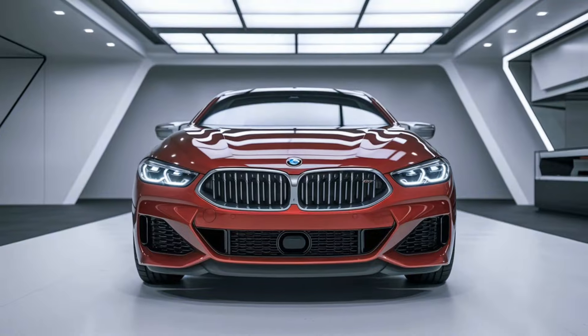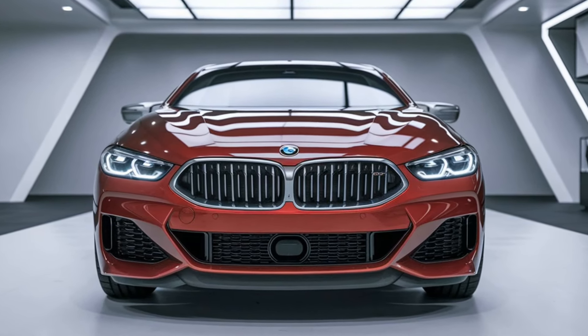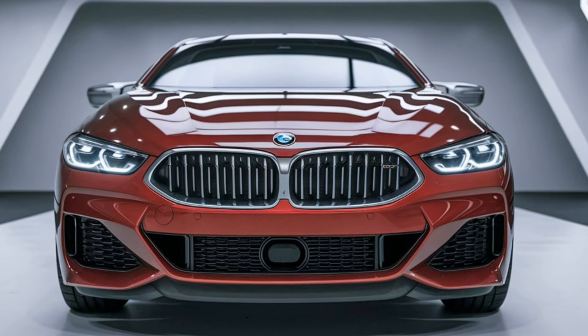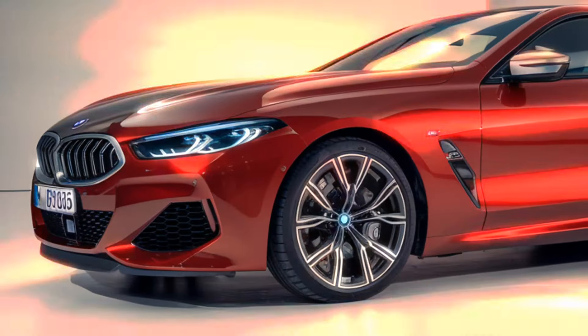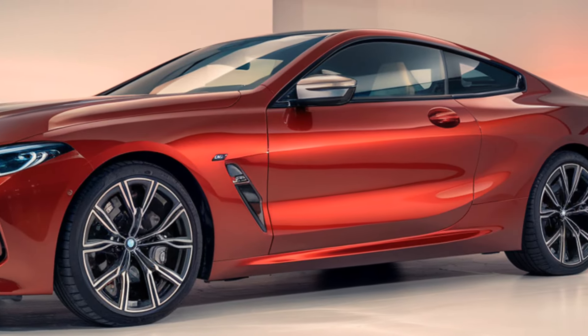But it's not just about looks — this car is built to perform. Under the hood, the 2025 BMW M850i xDrive houses a 4.4-liter twin-turbocharged V8 engine producing a staggering 523 horsepower and 553 lb-ft of torque. This beast can go from 0 to 60 mph in just 3.5 seconds, making it one of the quickest in its class.